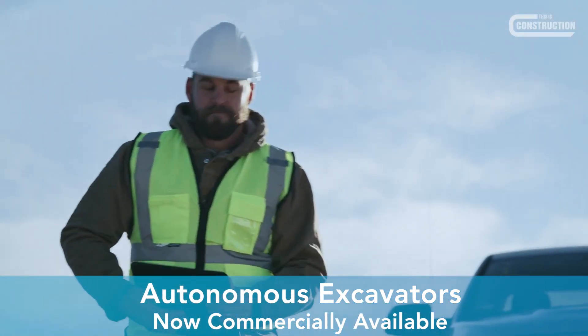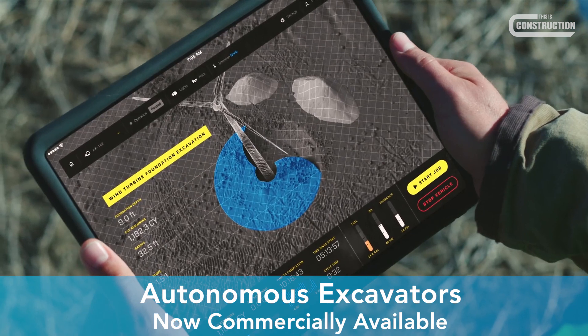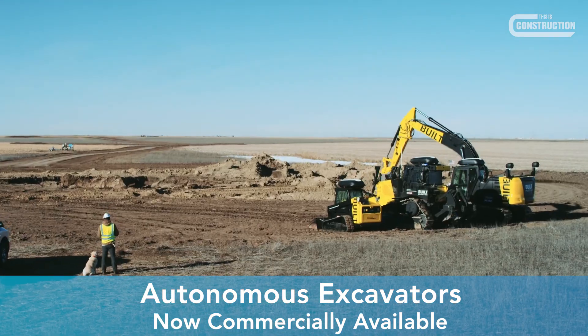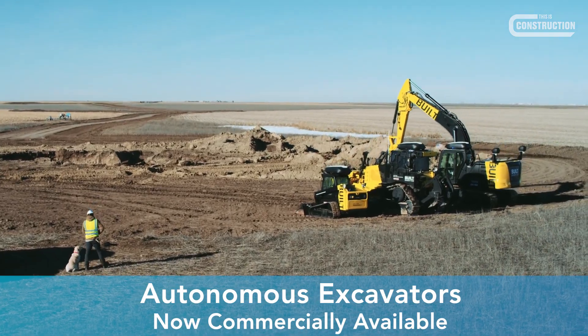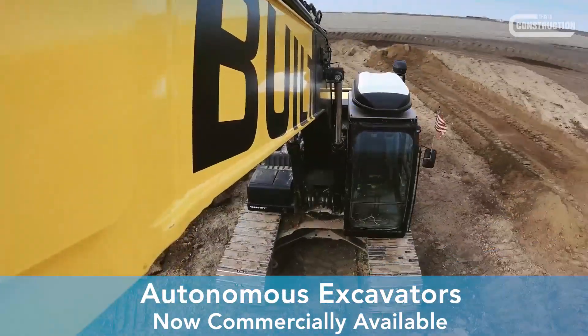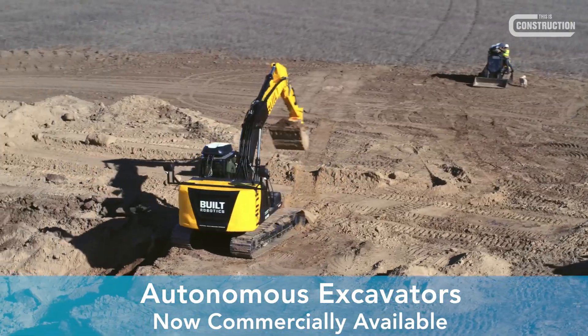The software is powered by artificial intelligence, using cameras, LiDAR, and GPS to guide heavy machinery to perform tasks autonomously around site. This may be to excavate a trench between two GPS locations, for example.